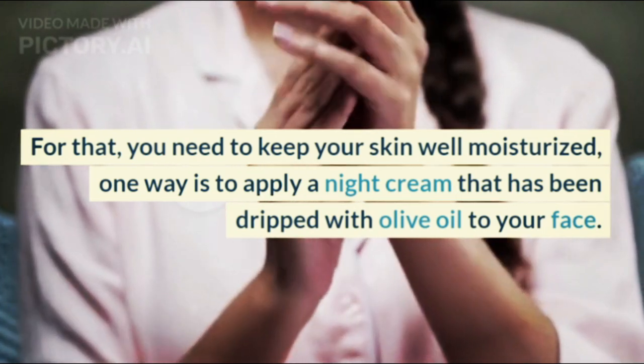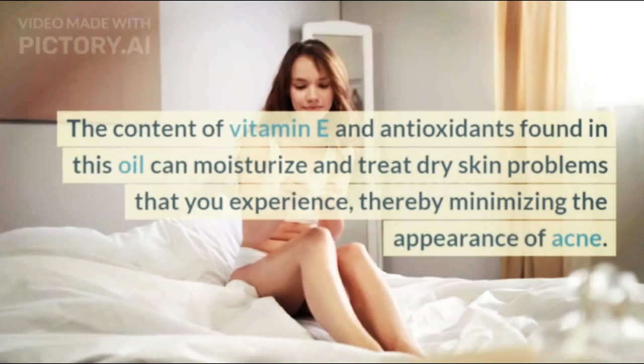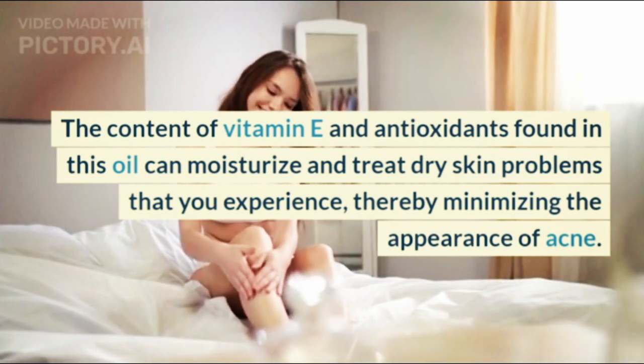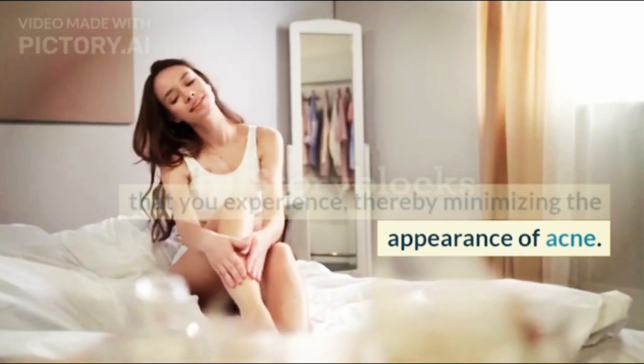One way is to apply a night cream that has been dripped with olive oil to your face. The content of vitamin E and antioxidants found in this oil can moisturize and treat dry skin problems, thereby minimizing the appearance of acne.